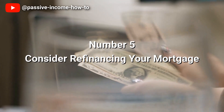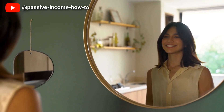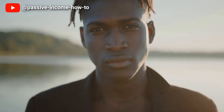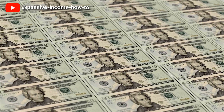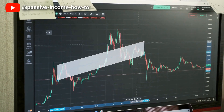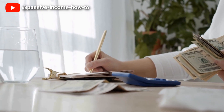Number 5: Consider Refinancing Your Mortgage. Refinancing your mortgage can be a great way to lower your monthly payment, which can free up money to be used for other expenses or investments. This can be especially advantageous for those looking to use debt to reduce their tax burden. By keeping a mortgage balance and making monthly payments, homeowners are able to deduct the interest paid on their taxes, which in turn can reduce their overall tax liability. Refinancing your mortgage can actually help increase this deduction, allowing homeowners to receive even greater tax savings.